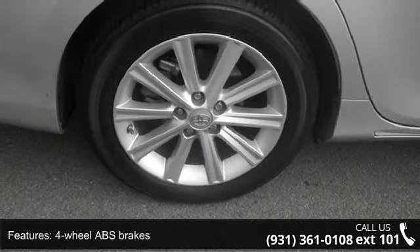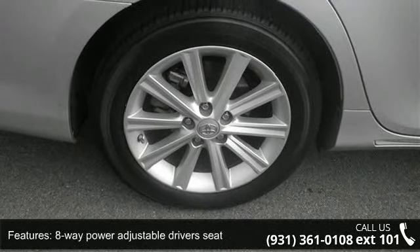Additional features include audio controls on the steering wheel, automatic transmission, Bluetooth, clock, and compass.